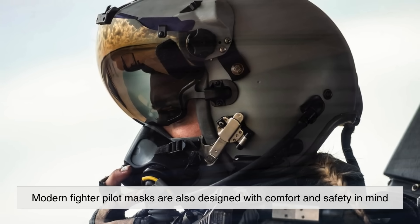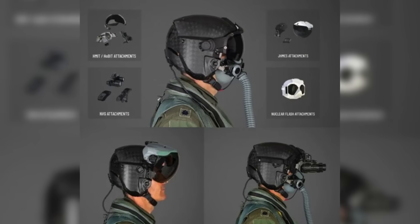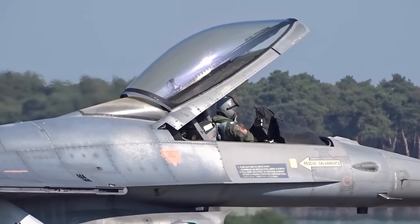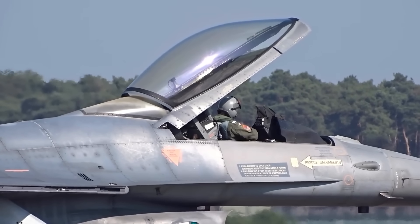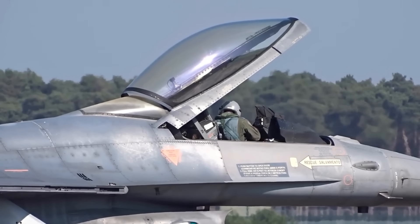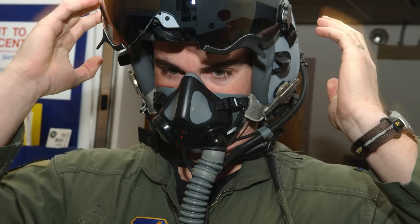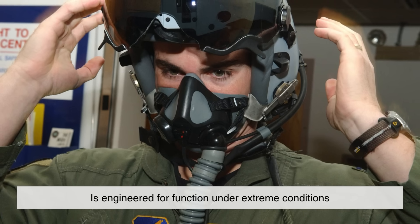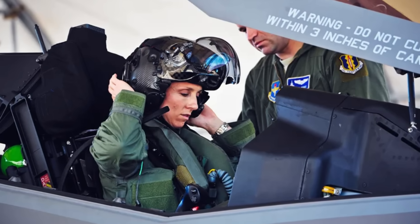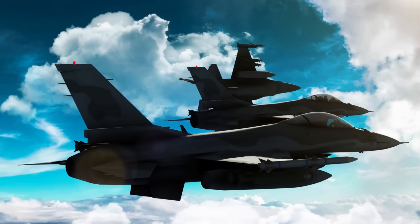Modern fighter pilot masks are also designed with comfort and safety in mind. They're made from lightweight materials, with tight seals around the face to prevent leaks. They must stay secure during intense maneuvers and ejections, yet still allow the pilot to move and communicate freely. Every aspect of the mask — from its straps to its microphone placement — is engineered for function under extreme conditions. Pilots even go through specific training to get used to wearing it for long missions, as breathing through a pressurized system can feel strange at first.